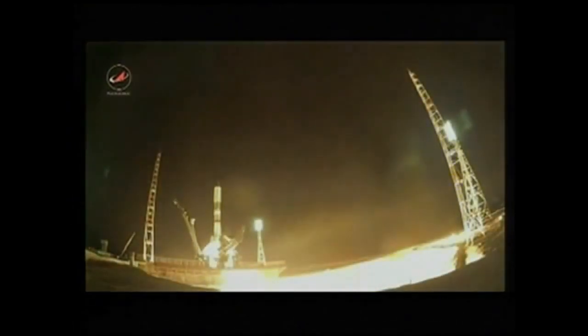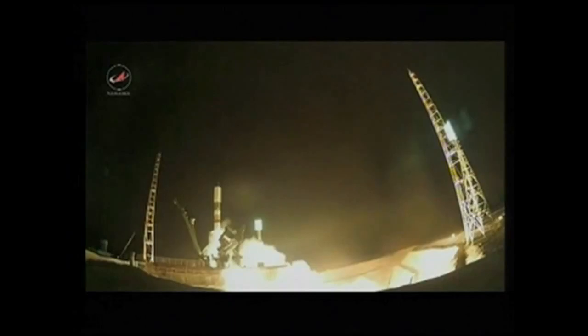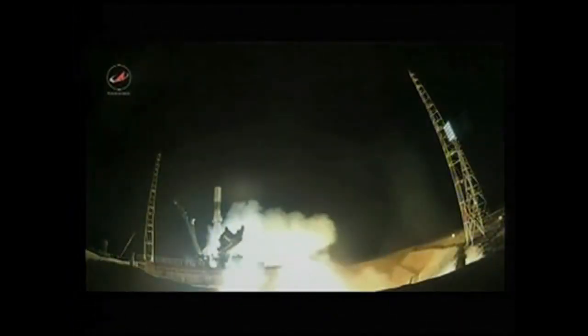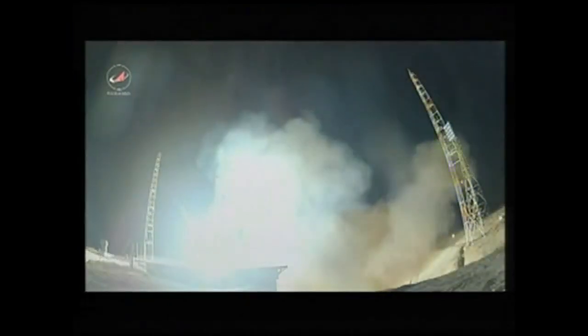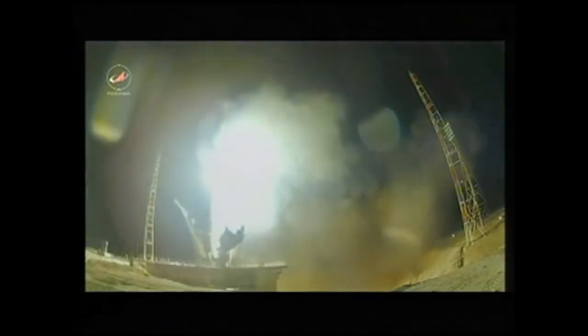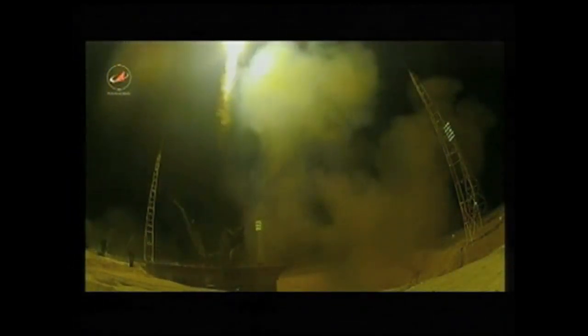Engine start sequence begins. Engine turbopumps coming up to flight speed — three, two, one — ignition and liftoff. Liftoff of the ISS Progress 55 resupply ship, beginning a fast track rendezvous to the International Space Station.